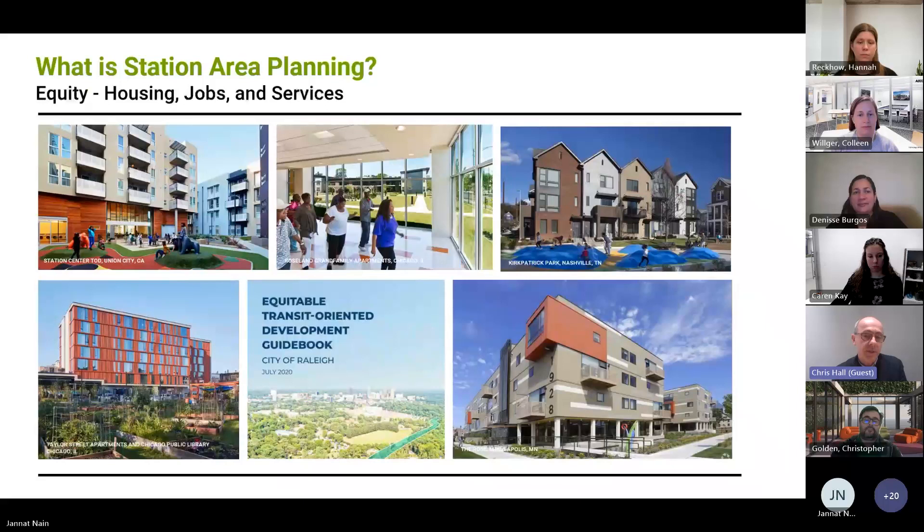Equity is a key theme here as well. The city invested in a guidebook on how to achieve equitable transit-oriented development. Equity is often about housing, but we also think it's about other things — it's about jobs, it's about services, and it's about how people can access all of those things and how everybody in the community can have access to a full range of amenities through their daily, weekly, and monthly lives.